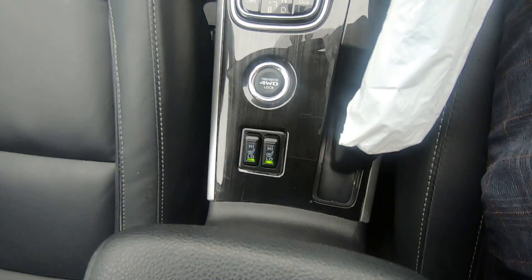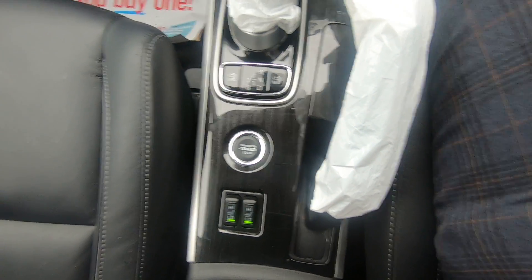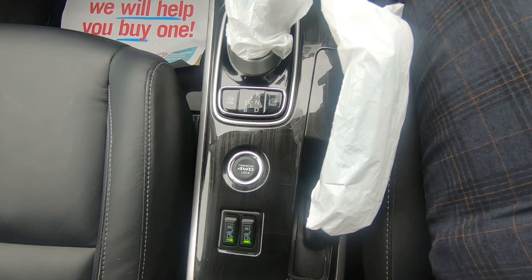You've got the heated seats just down there, and obviously you've got the four-wheel drive mode which you can transfer between all three modes as long as you're below 62 miles an hour.